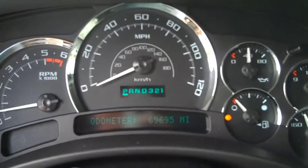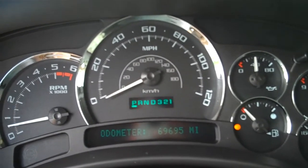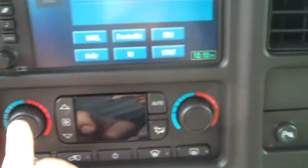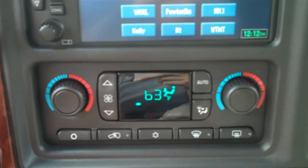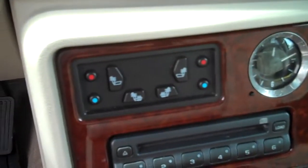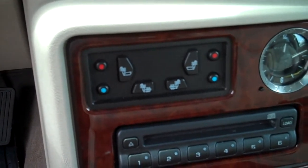This vehicle has 69,695 miles on it. It has navigation, a digital CD player, dual climate zone for the driver and passenger side, heated and air-conditioned seats, and a 6-disc changer.